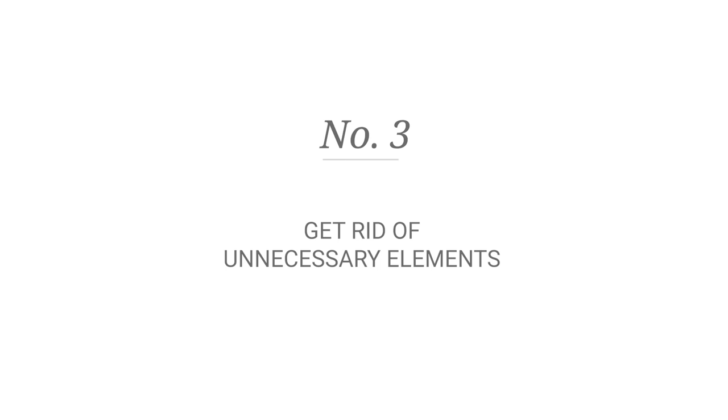Number three: get rid of unnecessary elements. For instance, you can get a vanity without handles by replacing it with a little slit or push buttons to open the cabinet door. Go for heated flooring to eliminate radiators — they're ugly anyways. A minimalistic approach will surely make your space look bigger, so go for straight-lined and simple furnishing.